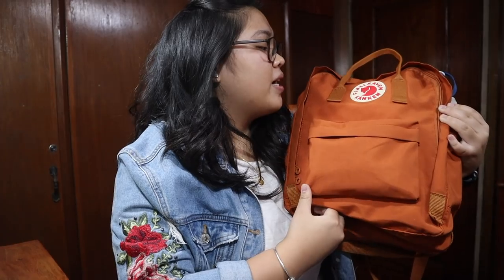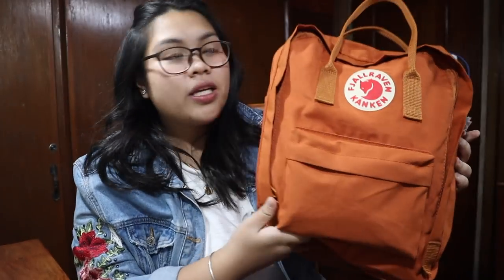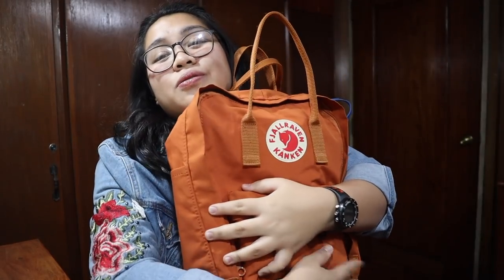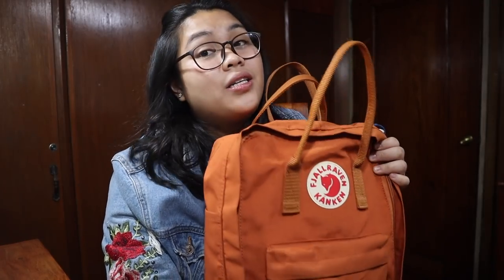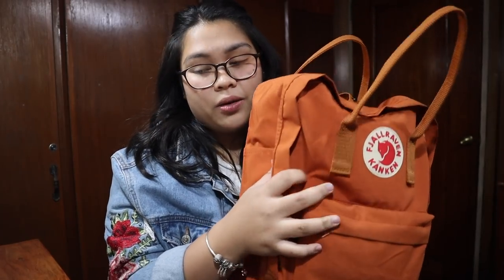So this is my bag. It's the Fjällräven — hindi ko alam kung paano sabihin — but it's this one. Ito ata yung regular size, and the shade is Burnt Orange. Gusto ko talaga yung color nito, parang fall vibes. I really super, super love it. So, meron siyang two pockets sa side, a small compartment and a big compartment.